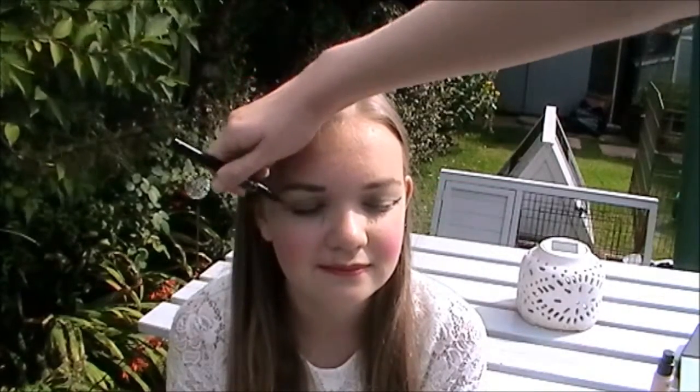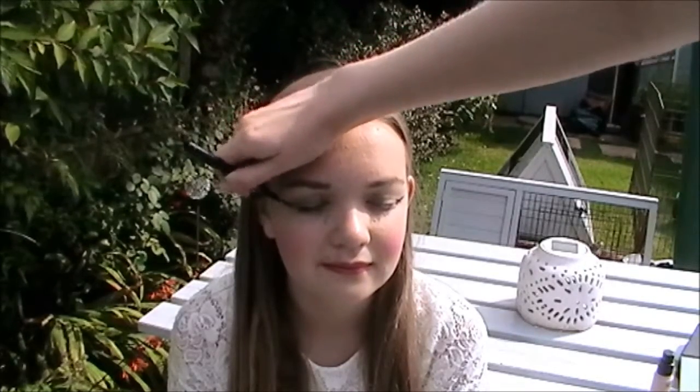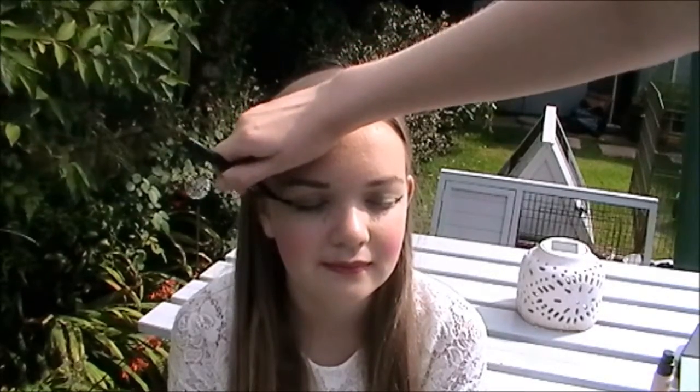Next he's doing my eyeliner. I actually had to tell him to do this because he thought he was done — he hadn't done eyeliner, eyebrows, bronzer, or anything like that. So I told him there was other stuff he could do. He's doing a flick and he went wrong on one eye, then had to correct it on the other eye, and so on.